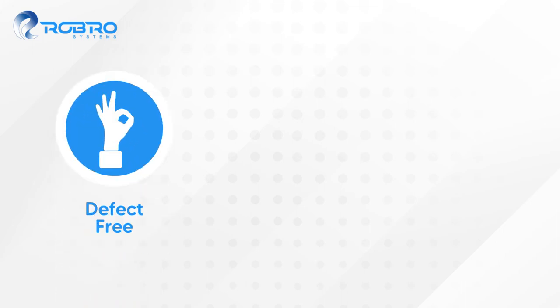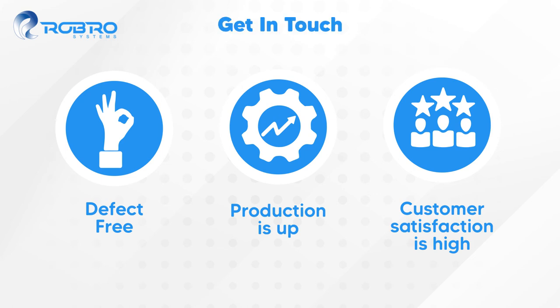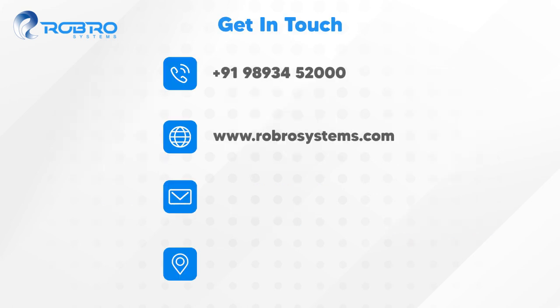Now, all shipped orders are defect-free. Production is up and customer satisfaction is at an all-time high. Automate your inspection and sorting tasks today.